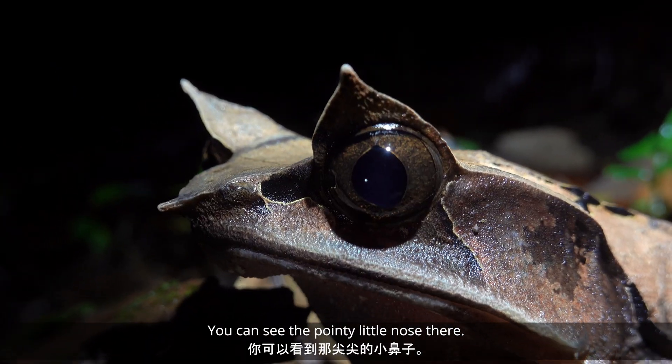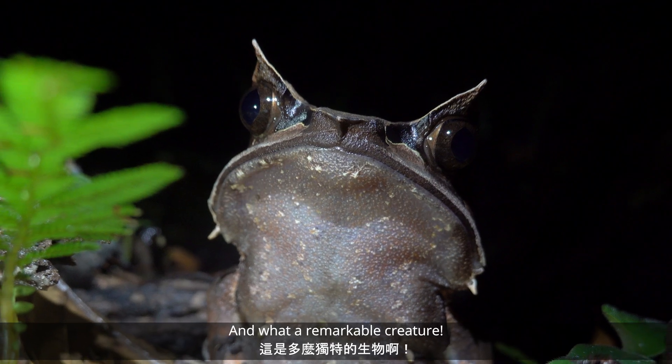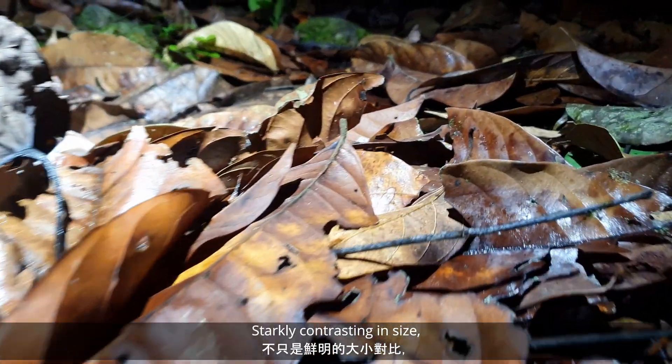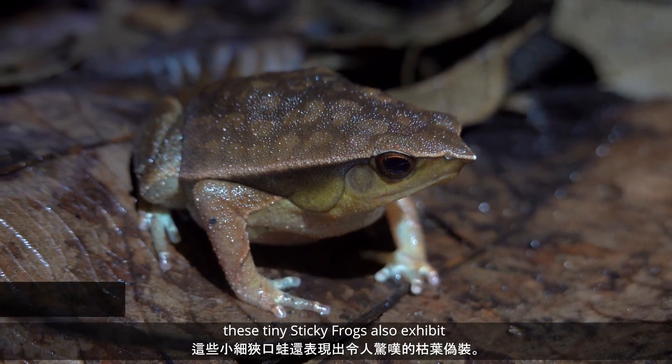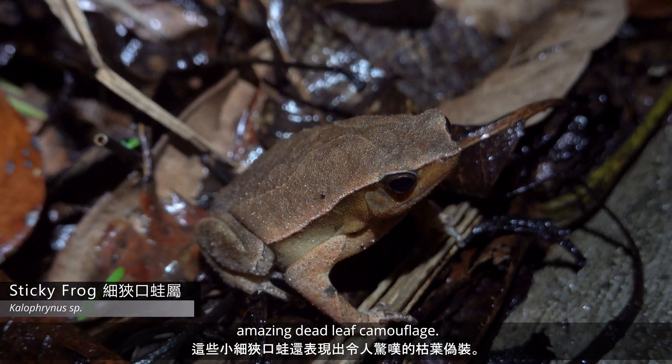You can see the pointy little nose there. What a face, and what a remarkable creature. Starkly contrasting in size, these tiny sticky frogs also exhibit amazing dead leaf camouflage.